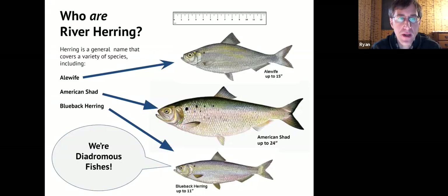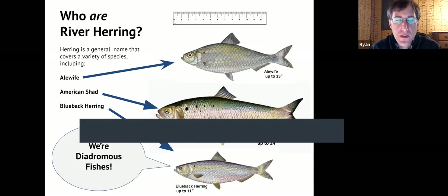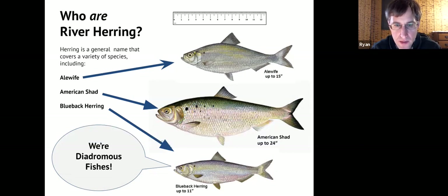River herring is a collective term applied to several different fish. There's the alewife, the blueback herring, which is kind of similar to the alewife, and then there's the American shad. The main difference is with size. The alewife and blueback are about the same size and look pretty similar. The American shad is much larger than either of the others.